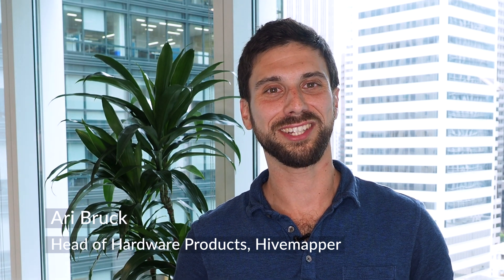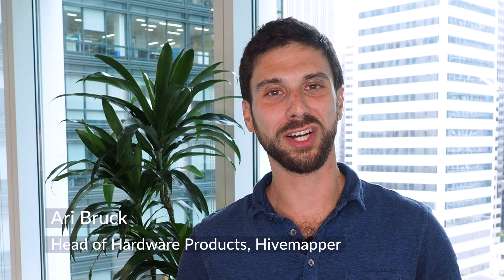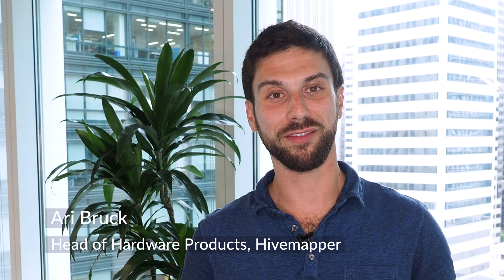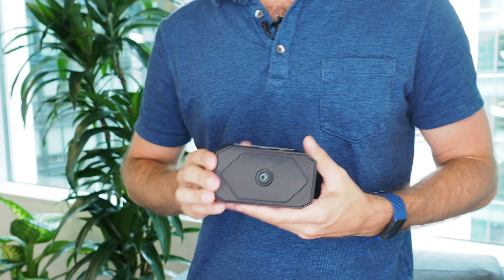Hi, I'm Ari Brook, Head of Hardware Products here at Hivemapper, and I'm excited to update all of our customers who've pre-ordered a Hivemapper dashcam about some recent news. In my hand, I'm holding a prototype HDC dashcam fresh off of the assembly line.